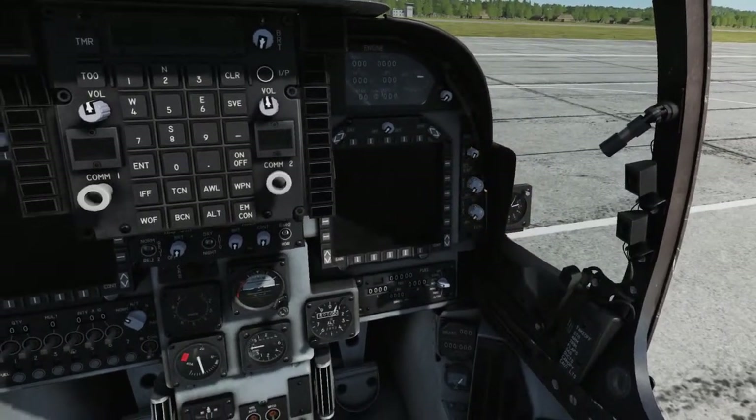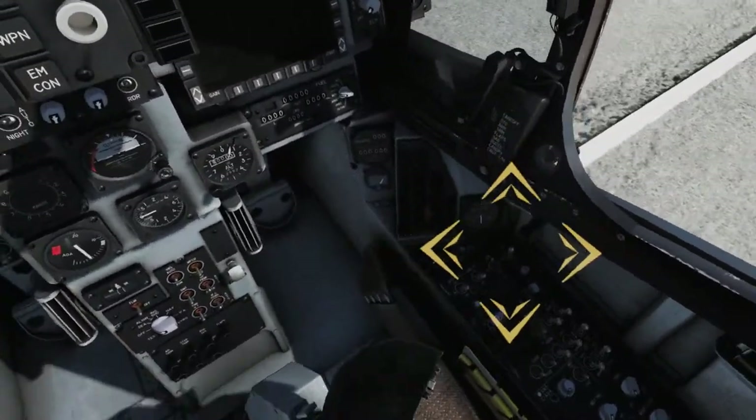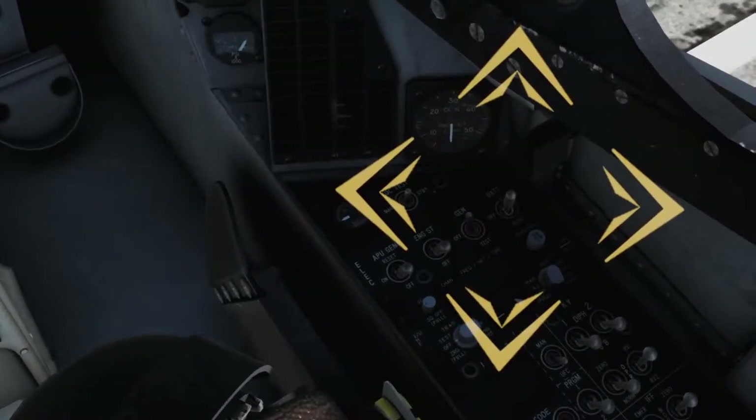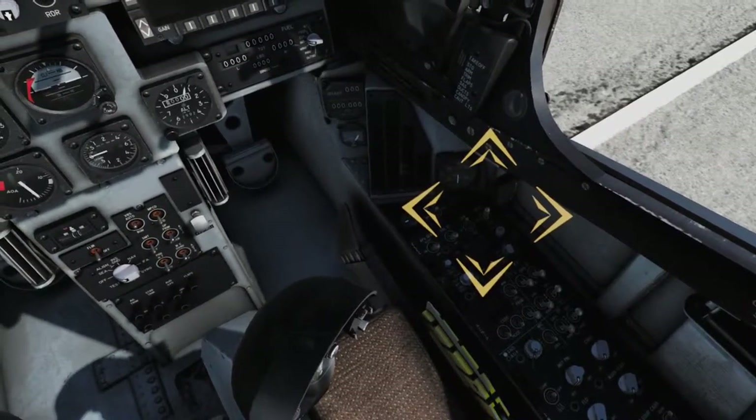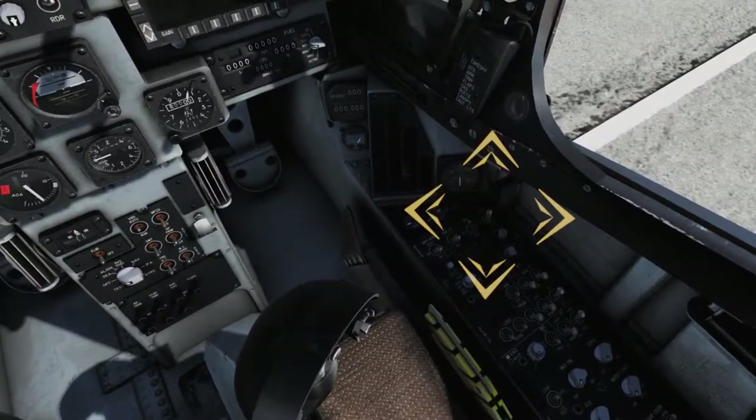Moving to the right console, on the electrical panel, verify that the battery switch is set to OFF. The battery switch powers the ground surface, switched battery, jettison, alert, and emergency 28-volt DC buses with generators and transformer rectifiers offline.